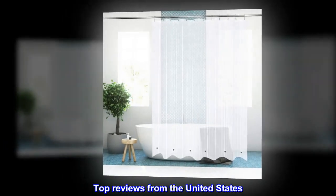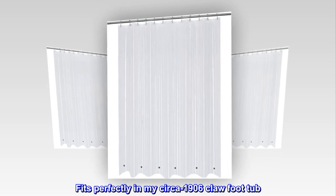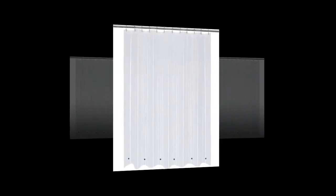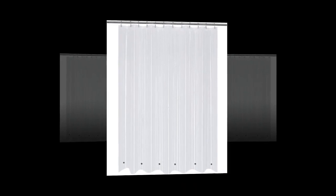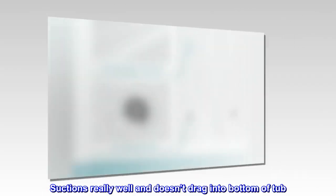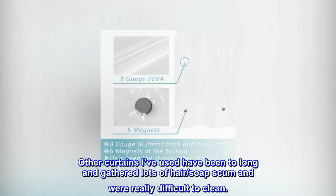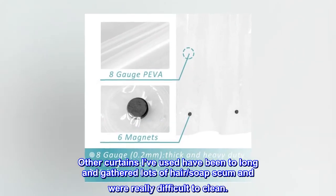Top reviews from the United States. Perfect for old-fashioned claw-foot tubs — fits perfectly in a circa 1906 claw-foot tub, with perfect width and length. Suctions really well and doesn't drag into the bottom of the tub. Other curtains used have been too long and gathered lots of hair, soap scum, and were really difficult to clean.